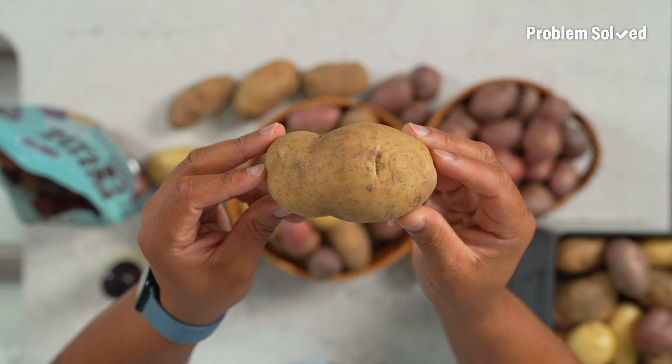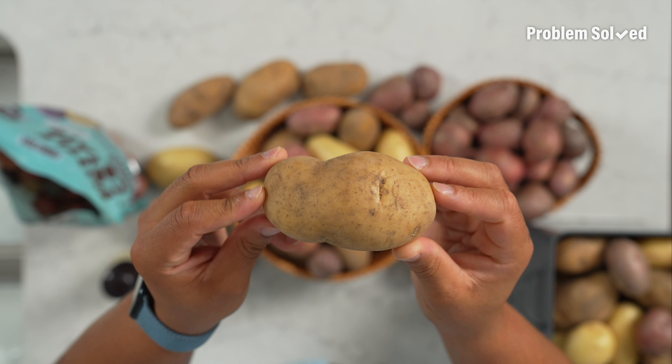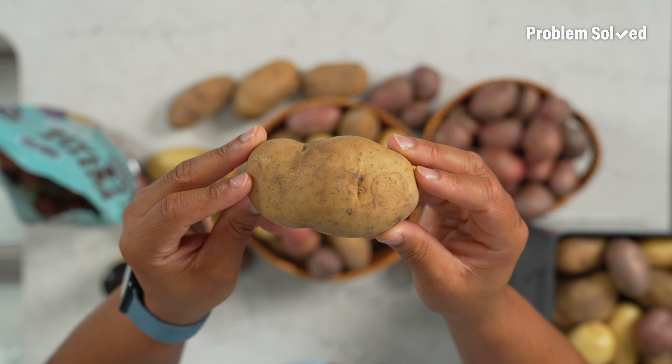Well, the go-to classic is the russet. This is the all-around MVP when it comes to potatoes because it's good for so many things — fries, mashed potatoes, roasting. When you think potato, you're getting a russet. Idaho knows what they're doing.